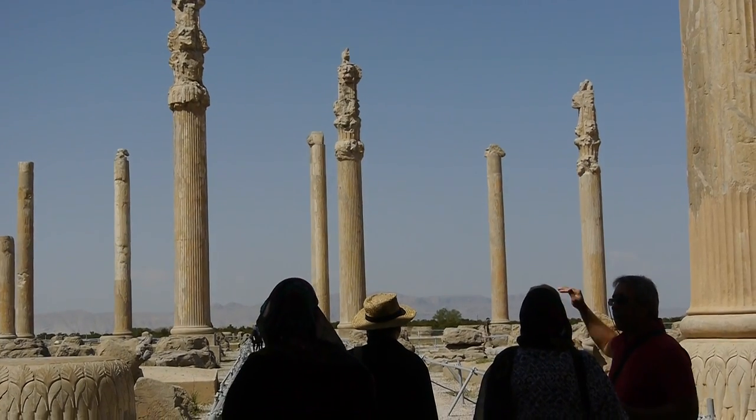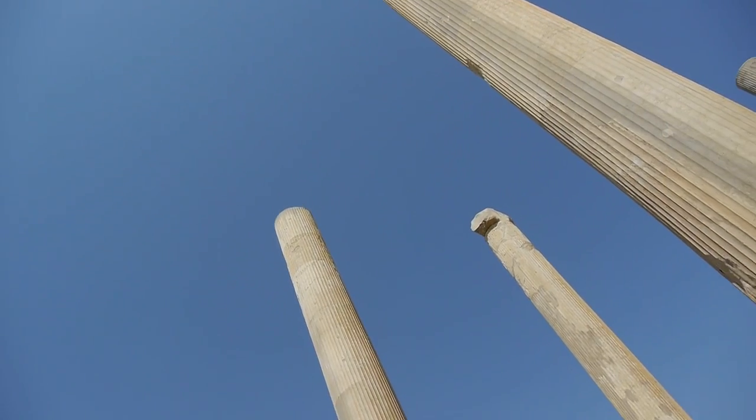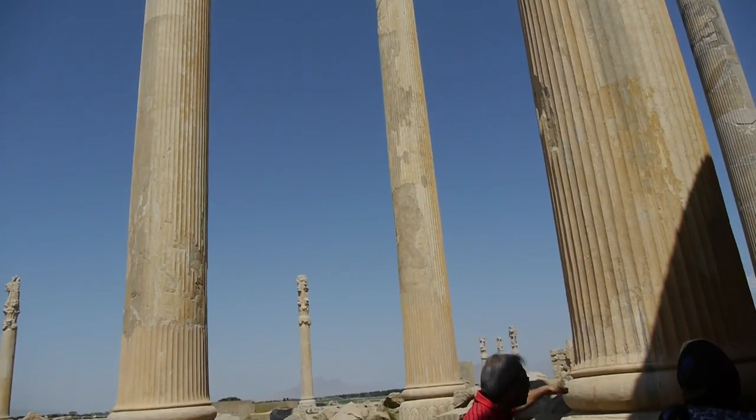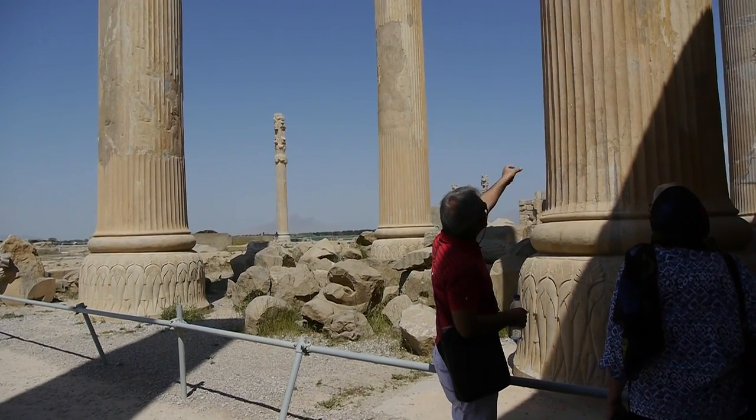The columns are fixed with a male and female socket, but sometimes they also used lead between them to fix it completely. And we have 48 columns here.